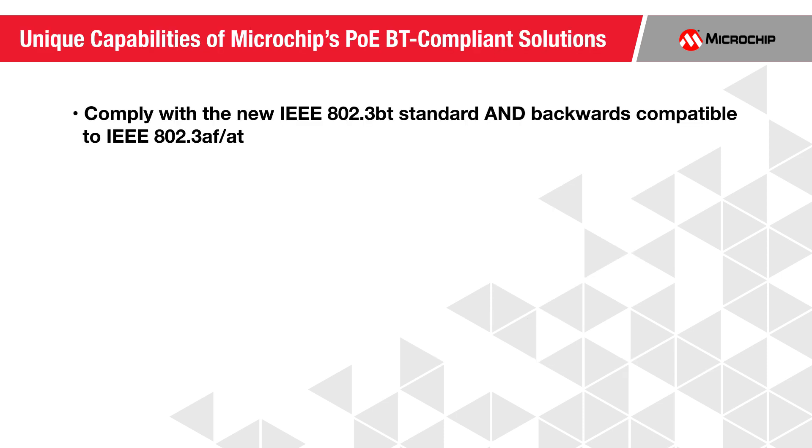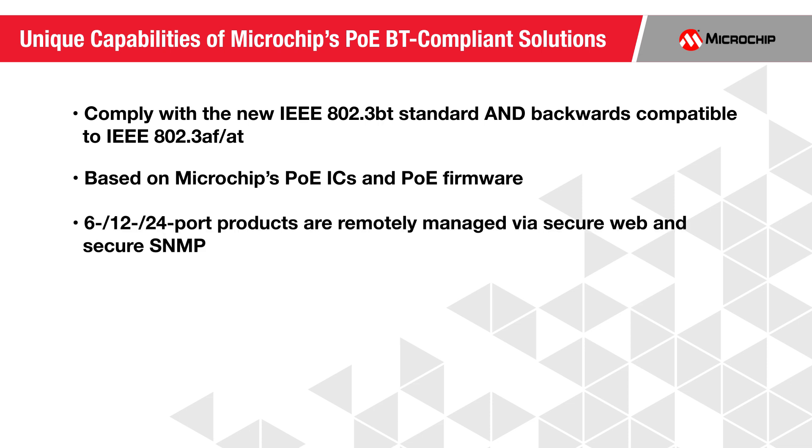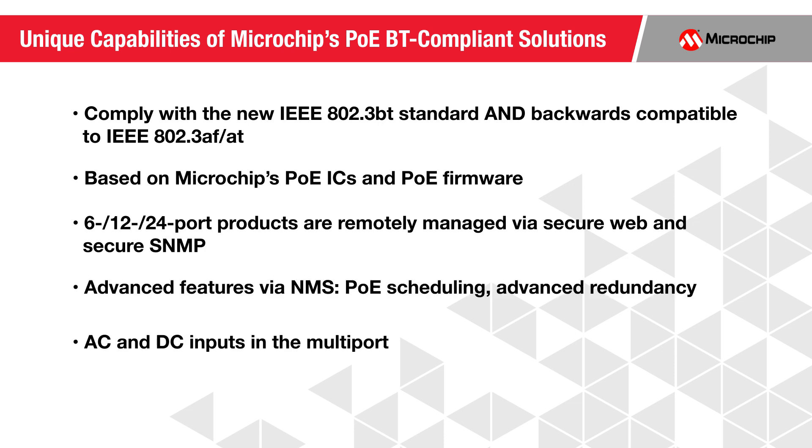These products offer multiple unique capabilities. They comply with the new IEEE 802.3BT standard and are backward compatible with IEEE 802.3AF and AT. They are based on our PoE ICs and PoE firmware, so we control changes and improvements to our products. The 6, 12, and 24 port products can be remotely managed via secure web and secure SNMP.